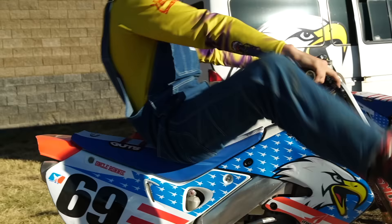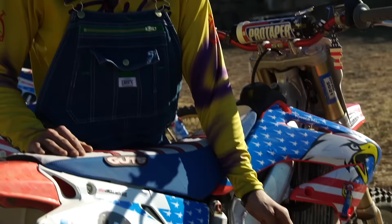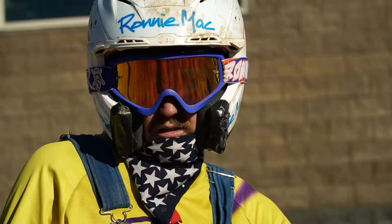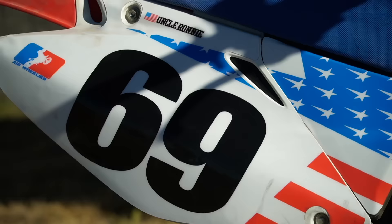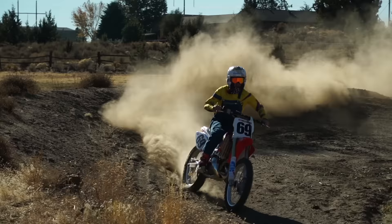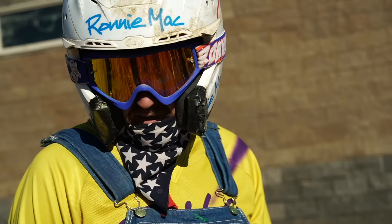Not some call-me bike like them damn KTMs, Husqvarnas, or whatever. Screaming Eagles came back with the kickstart because we're not pussies — we don't push buttons to start our bikes. All Screaming Eagles come stock with the number 69, so people know how horny you are.